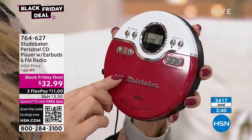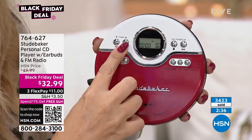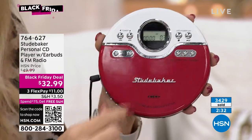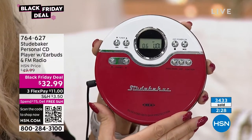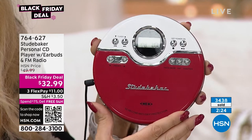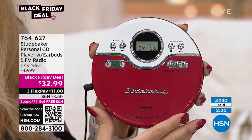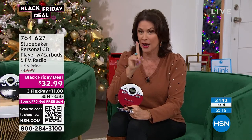You're going to be able to hear all of them and get that personal experience with this. 3,400 now ordered. Please, they're under $33 — three flex payments. If you bought our today's special and spend $75, you've got free shipping covered. I've got a Nespresso deal coming up in Kitchen next.